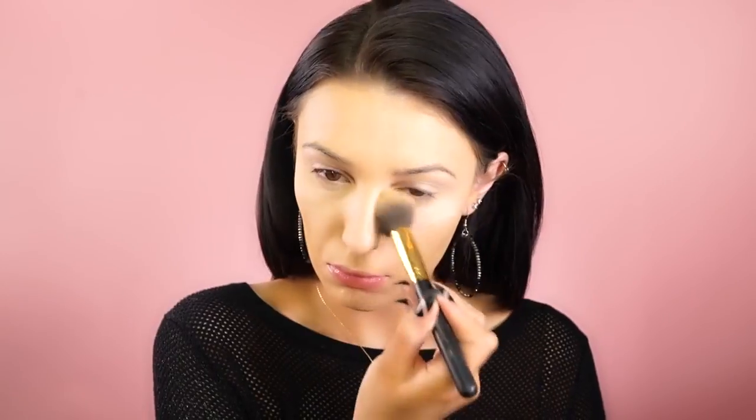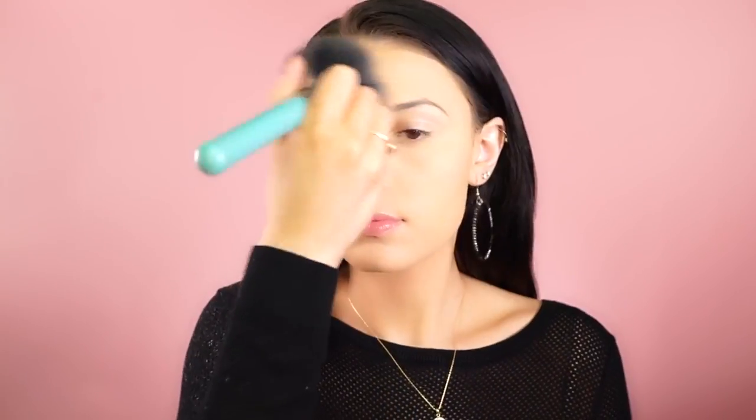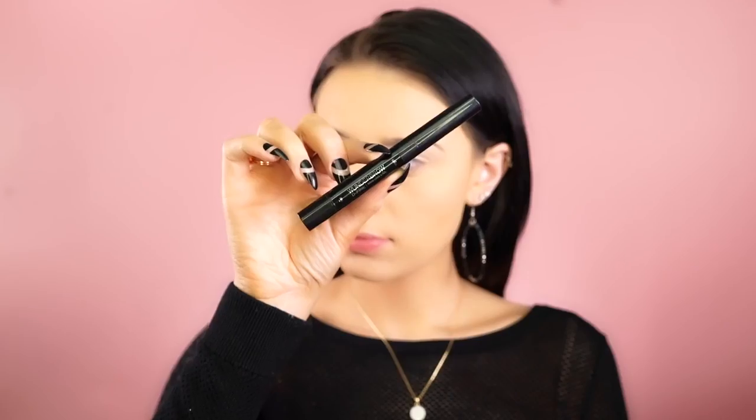To set all of that I like to use a translucent powder — here I'm using the Coty Airspun powder in Naturally Neutral. I like to dab that in places that tend to crease a lot on me, like my forehead, under my eyes, and my chin. To set my entire face I like to use the MAC Studio Fix powder in the shade C3.